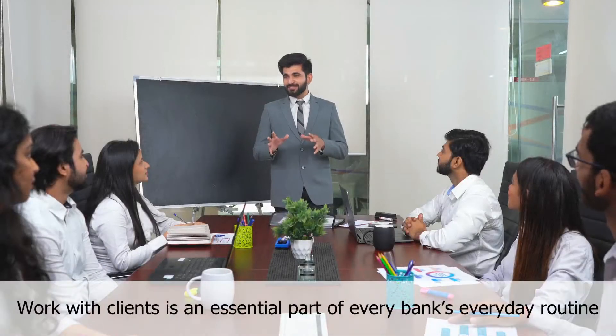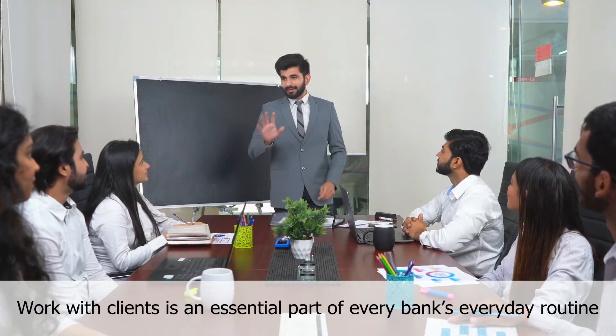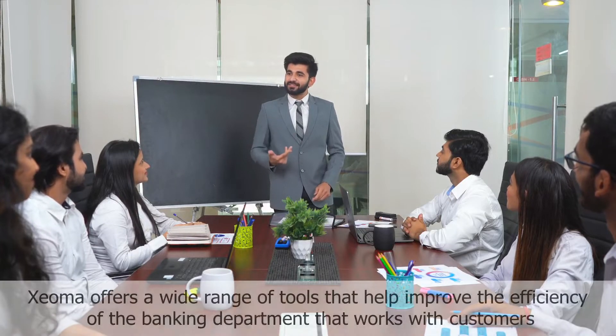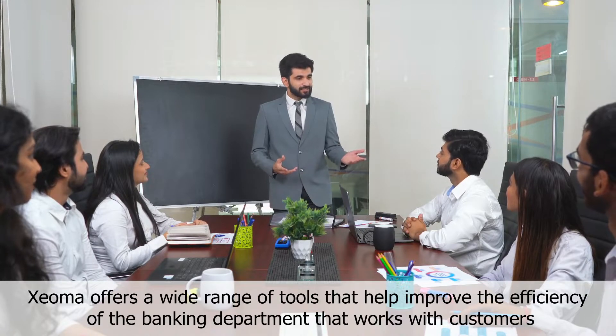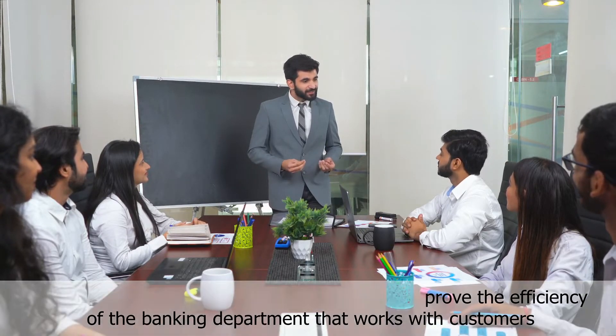Video surveillance installation in the bank for customer service monitoring. Work with clients is an essential part of every bank's everyday routine. Xeoma offers a wide range of tools that help improve the efficiency of the banking department that works with customers.